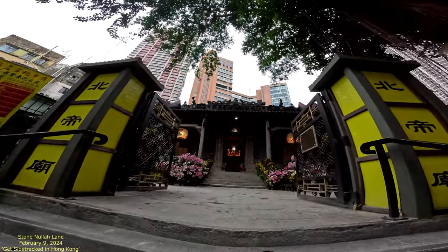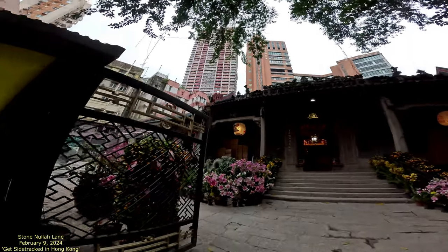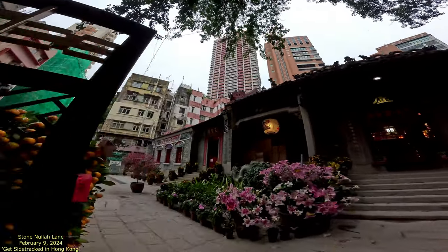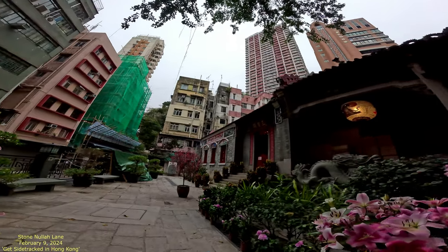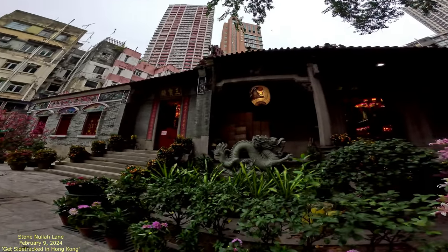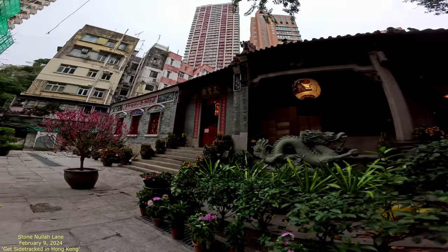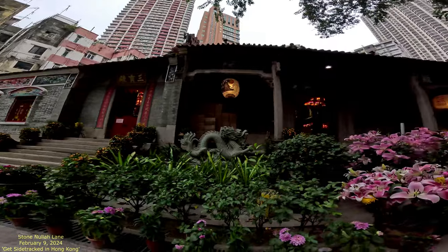Oh look at this — you see that green dragon? So this is 2024, the year of the dragon, but it's specifically the year of the green dragon. I don't know if they brought that out specifically for that, but that's pretty cool.